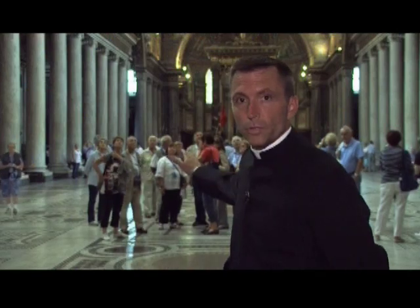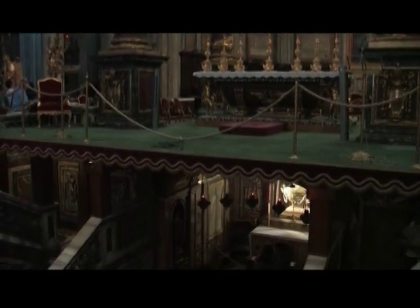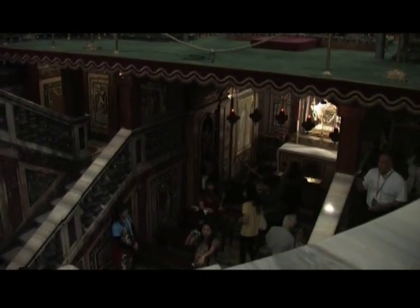Beneath the altar is a confessio with the kneeling statue of Pope Pius IX. And under this, Saint Jerome — doctor of the church and author of the Latin translation of the Bible — is buried in the Bethlehem crypt. The crypt is actually built to resemble the cave of the Nativity in Bethlehem.